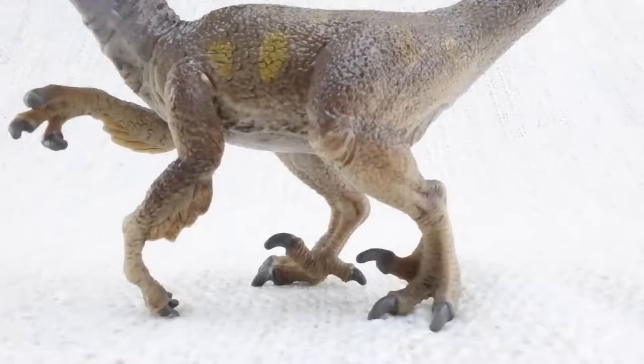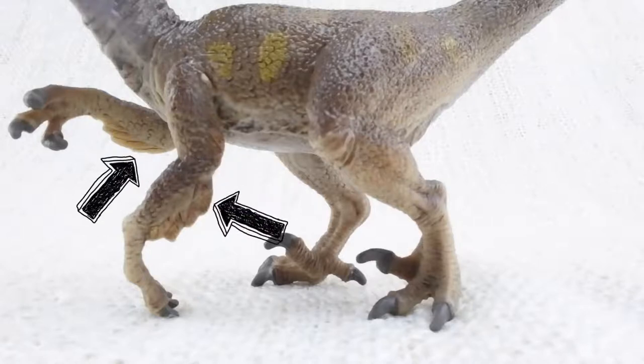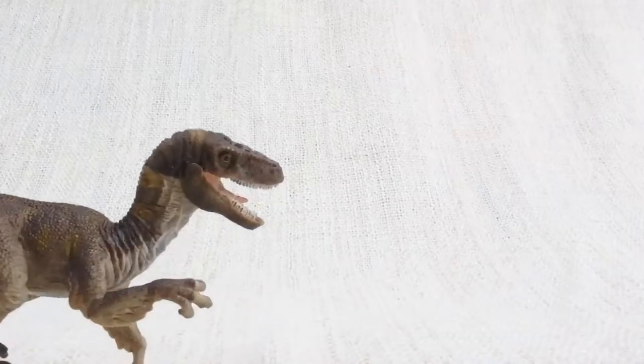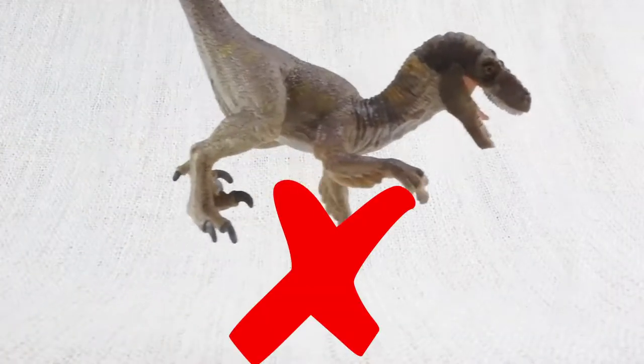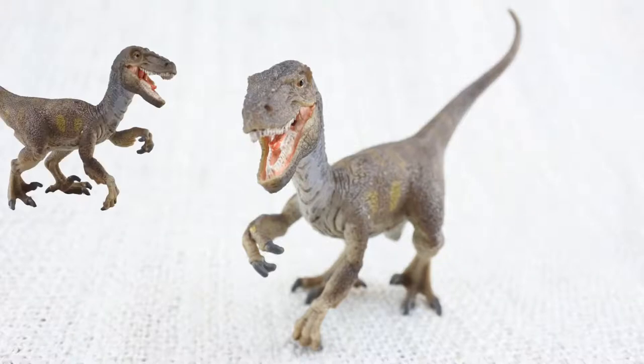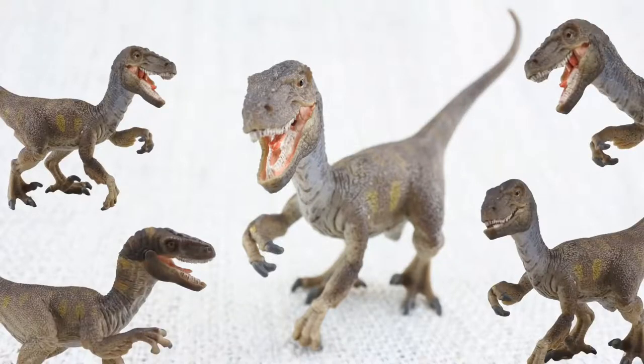Scientists think that Velociraptor actually had feathers like a bird. This was probably to keep them warm or to show off — not to fly. It's thought that Velociraptor hunted in packs, so it would have been surrounded by lots of other raptors.